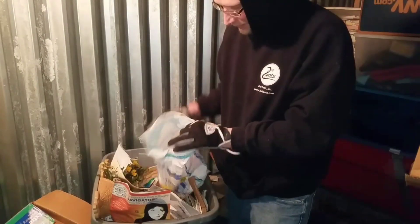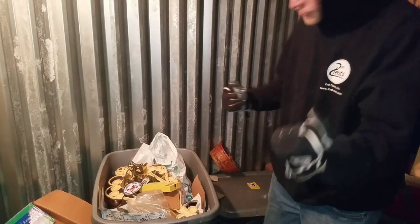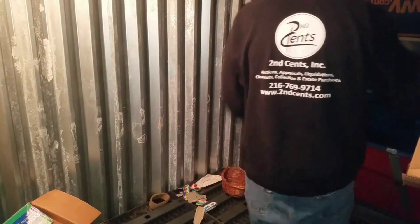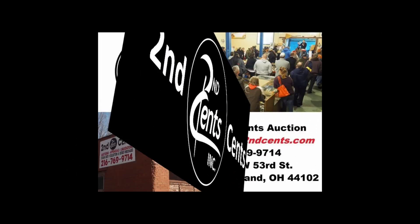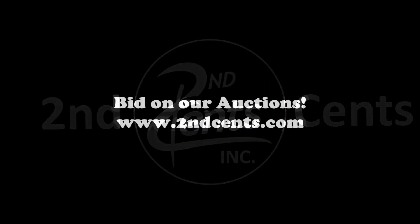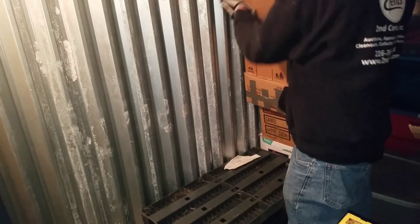I know people out there that buy storage lockers. Sometimes you buy units like this and you're like 'ahhh,' and then you buy ones and it just charges up your batteries because they're so awesome. My buddy storage lugging bought an awesome unit today for $40. You guys see all the good stuff we got — let's take a look. We're back here at this unit. I thought it was gonna be full of treasure, but it's been more full of trash. Let's go through some boxes.